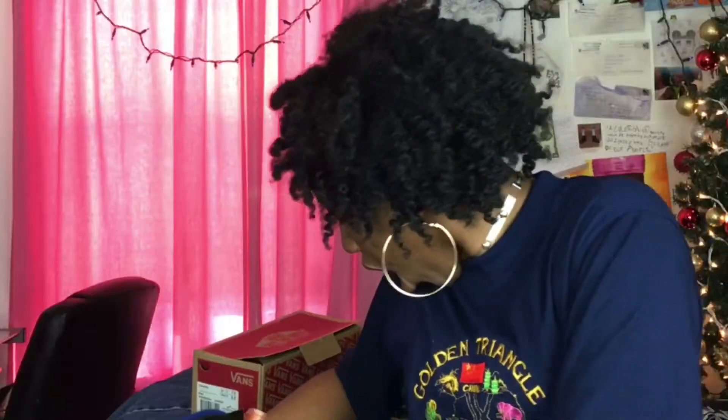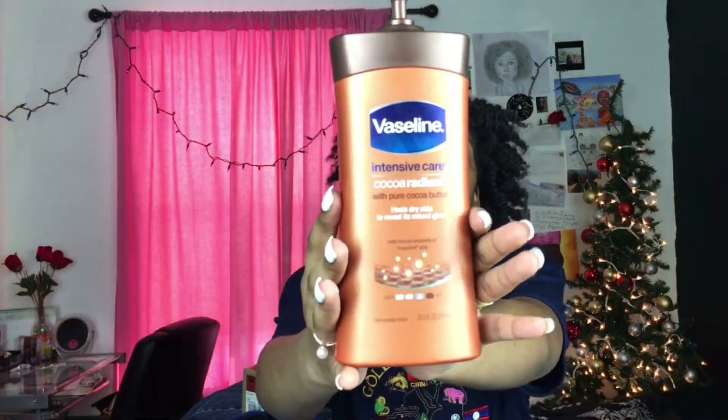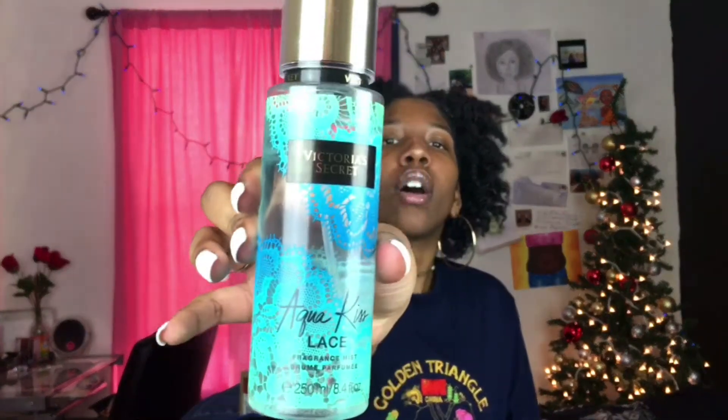The first thing — this was in my first one too — is basically just the Vaseline Cocoa Radiant lotion. Y'all know it's my favorite; I use it as my moisturizer for my body, everything. There are two perfumes: I got one from Victoria's Secret and one from Bath and Body Works. The first one from Victoria's Secret is Aqua Kiss Lace — oh my gosh, when I tell y'all this smells so good.